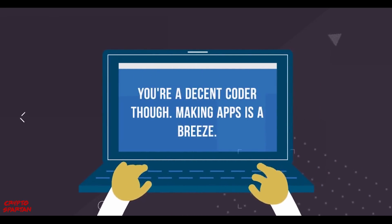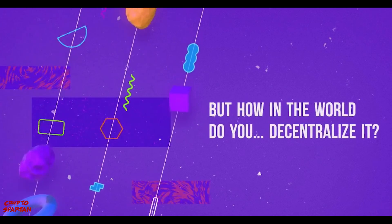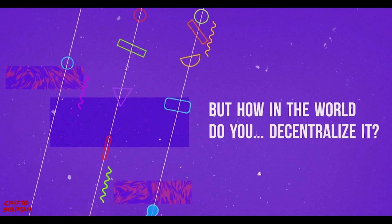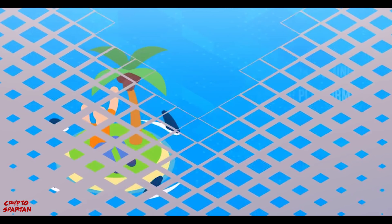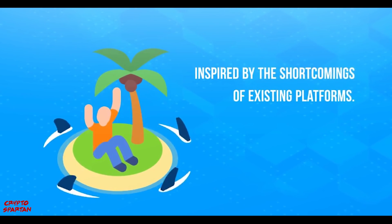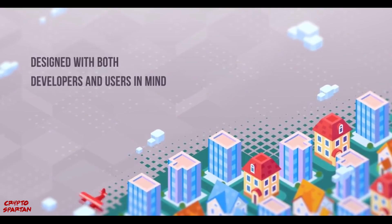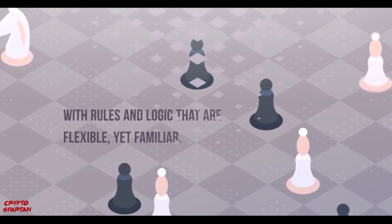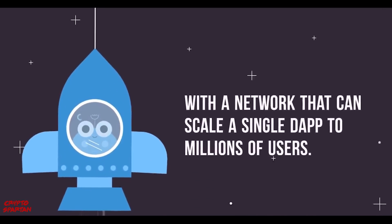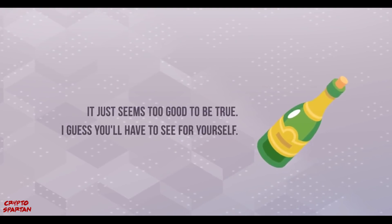Inspired by the shortcomings of existing platforms, Chromia is designed with the requirements of developers and users explicitly in mind, built to facilitate the creation of genuinely scalable, secure, and feature-rich decentralized applications. What if dApps could be written in a language and with a programming model already familiar to developers? What if a single dApp could scale to millions of users by utilizing its own blockchain? What if dApps could be empowered with the autonomy to decide their own resource allocation, governance rules, and economic model? Chromia is looking to provide the answers.